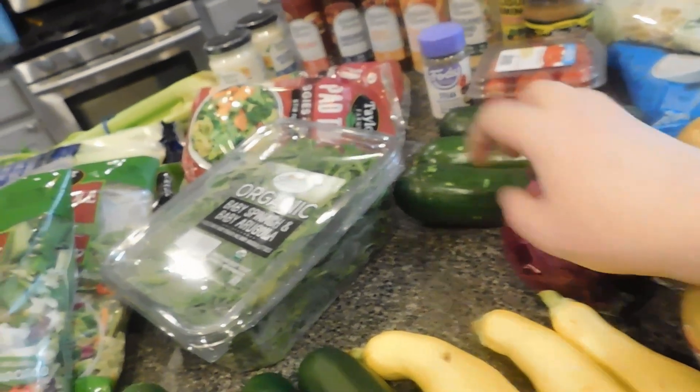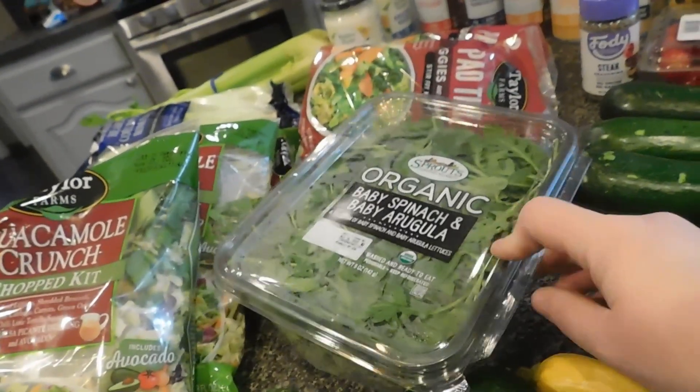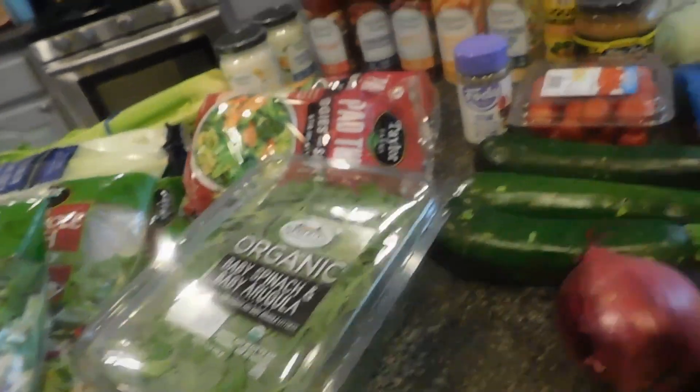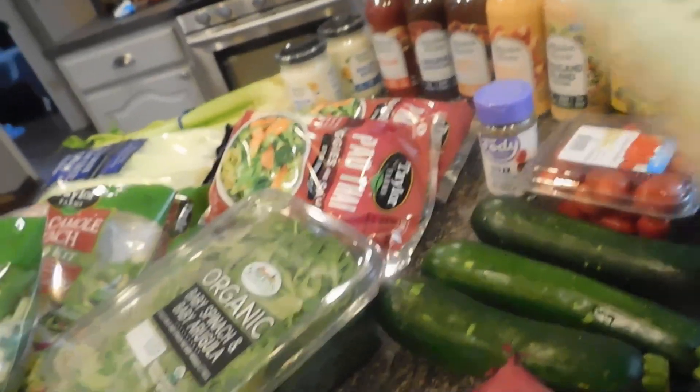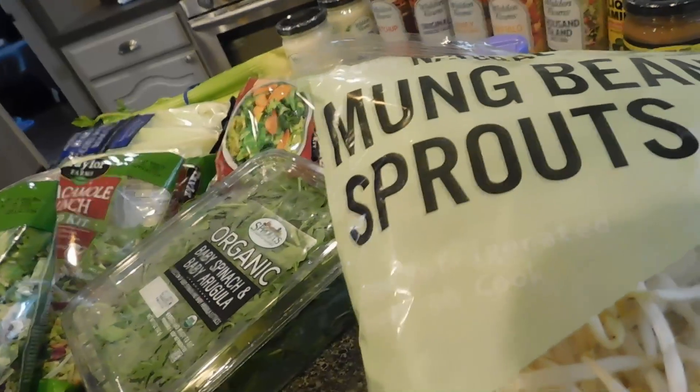We have a white onion, red onion, some baby spinach — I really, really needed that. And then we picked up some tomatoes and some sprouts.